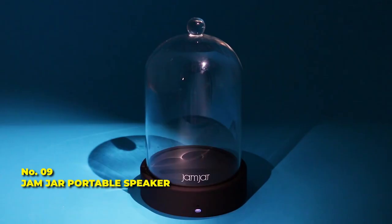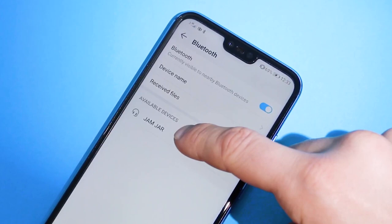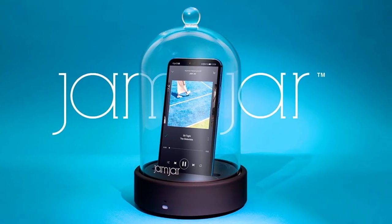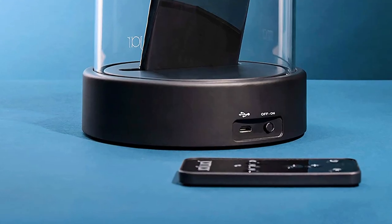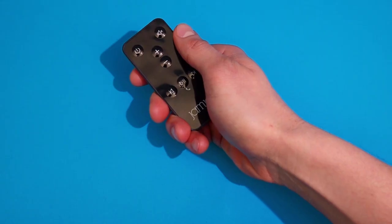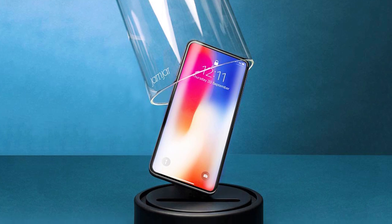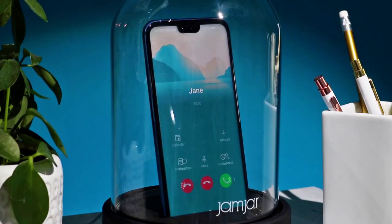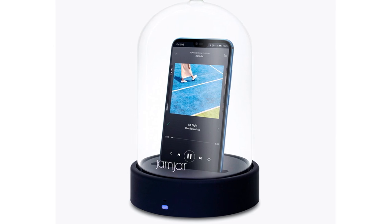Number 9: Jamjar Portable Speaker. Get yourself introduced with Jamjar, a unique and portable speaker that lets you enjoy great quality music wherever you are wirelessly. The Jamjar is unique and stylish, offering 360-degree flawless sound. The volume and bass in the wireless speaker can also be controlled using the remote, making it the best portable speaker for home, office, and parties. With its built-in mic, you can take a call without having to remove the Bluetooth speaker.